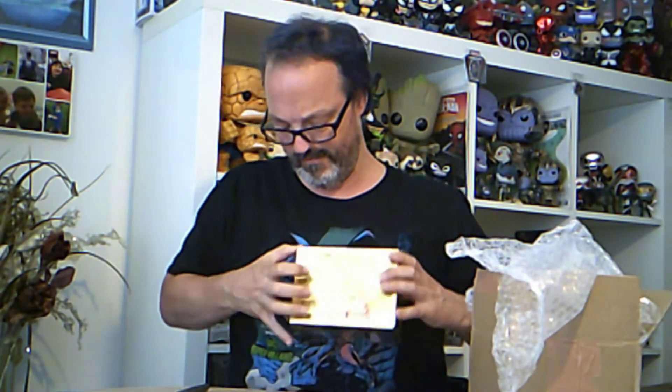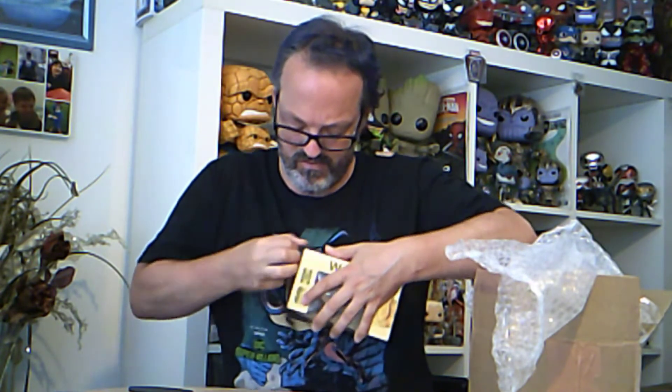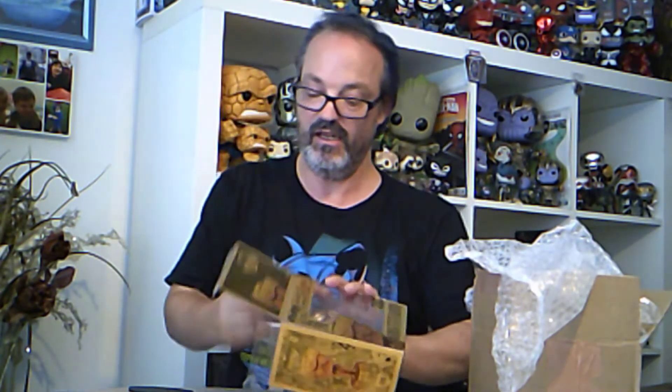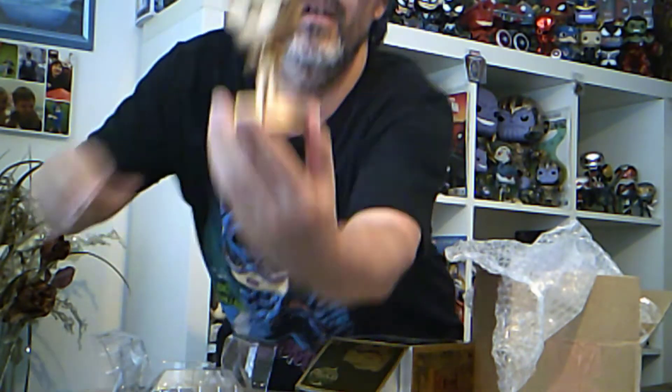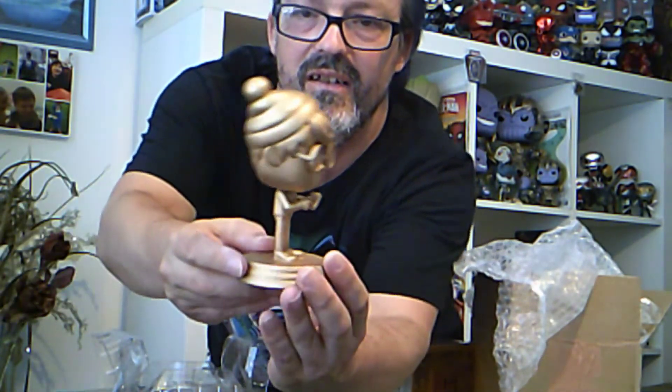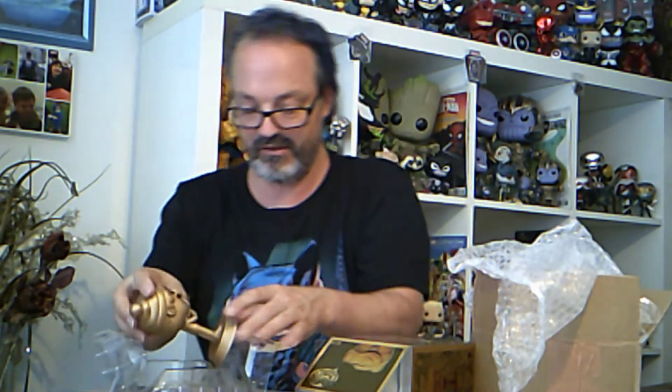I'm going to pop it up. Actually, the box is like a pocket — and that is really cool. It's my very first custom, and I won it. So that is really cool. That is going nice, that is going in my collection.